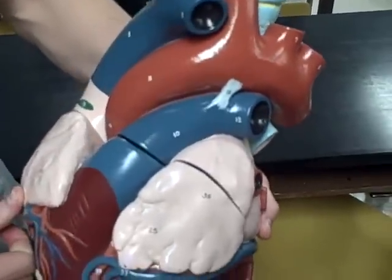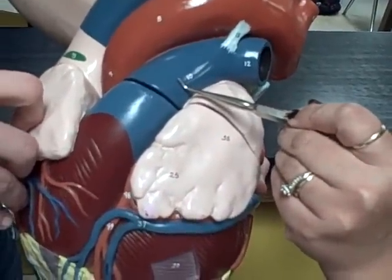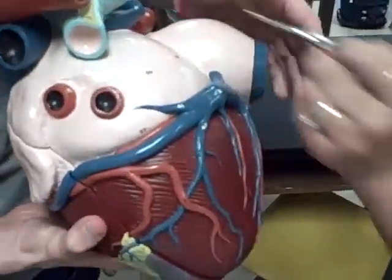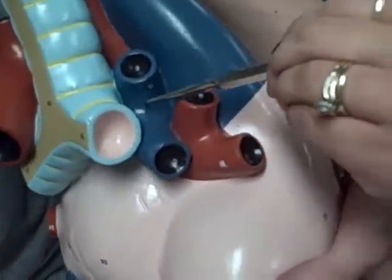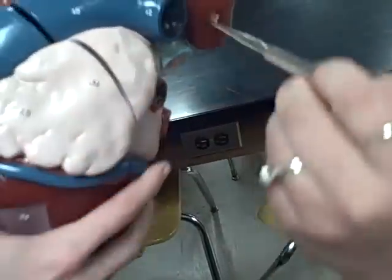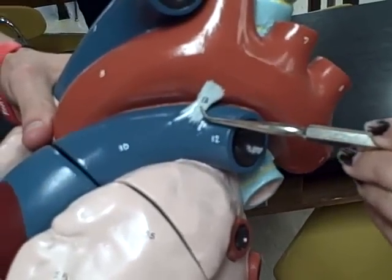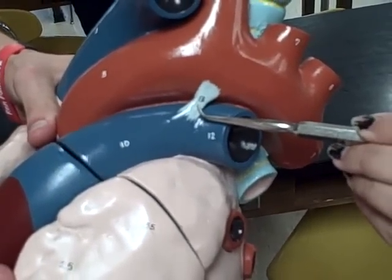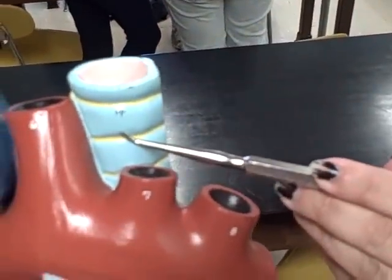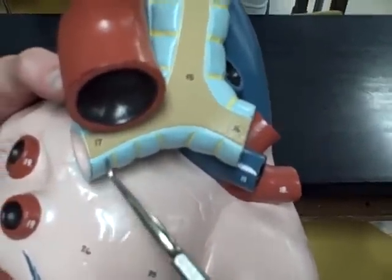Pulmonary trunk artery, 11, right pulmonary artery, 12, left pulmonary artery, 13, ligamentum arteriosum, 14, trachea, 16, right bronchus, 17, left bronchus, 18.